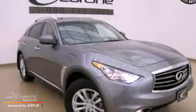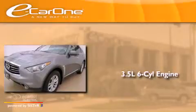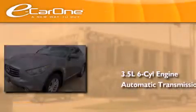This is a 2012 Infiniti FX35. It has a 3.5-liter six-cylinder engine and an automatic transmission.